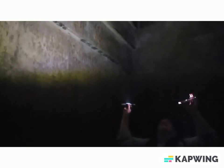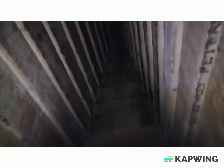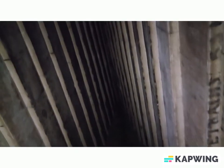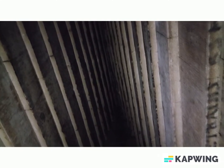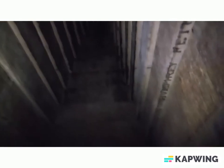Okay everybody, we are inside the Red Pyramid. My sister's holding up the flashlights, and I'm going to show you the roof structure — the way it's tiered in to support the weight of the pyramid. We're going to go out that door over there.